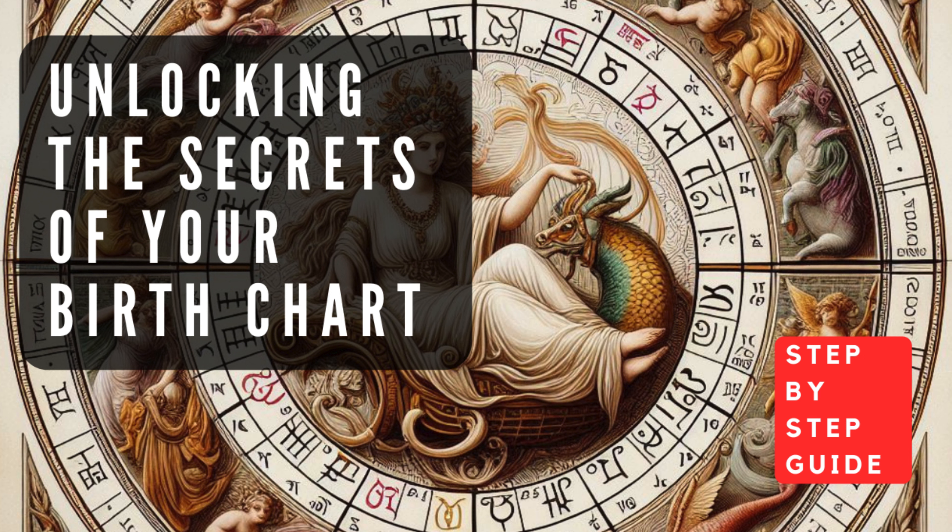Unlocking the Secrets of Your Birth Chart: A Step-by-Step Guide. For centuries, astrologers have studied the movements of the planets and the influence of the stars to gain insight into human personality traits, life events, and destiny. At the heart of this ancient practice lies the birth chart, a powerful astrological tool that paints a celestial portrait of an individual at the moment of their birth. Unlocking the secrets hidden within your birth chart can provide profound self-knowledge, guiding you on your life's journey and helping you navigate challenges and opportunities with greater awareness.